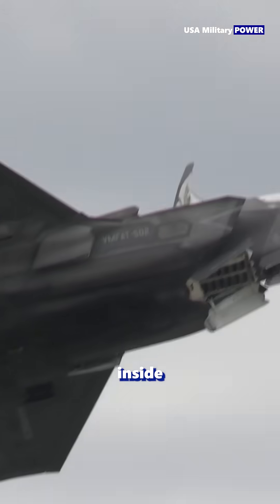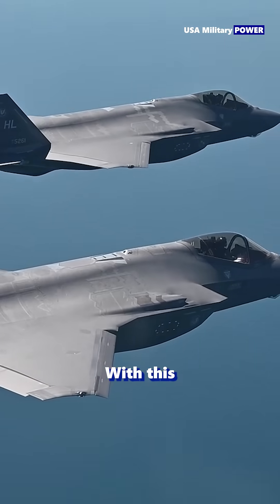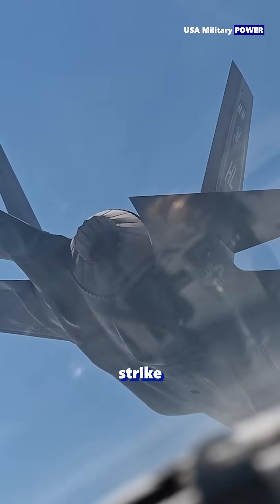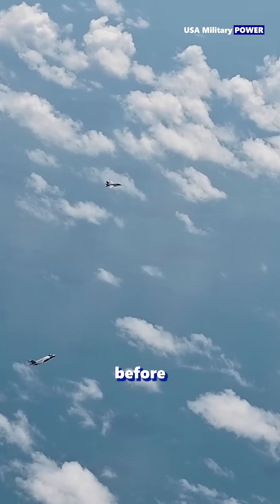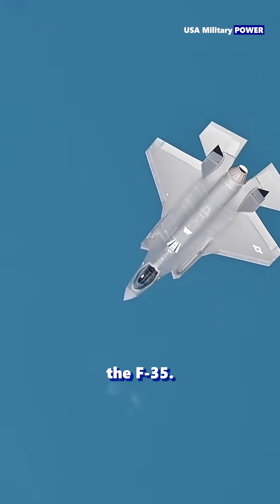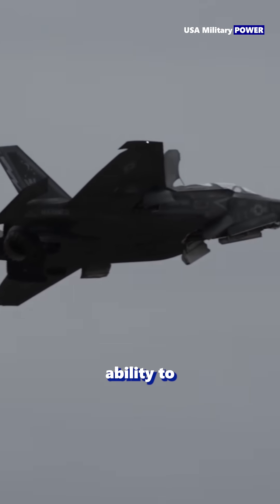Weapons are carried inside concealed bays, keeping the jet sleek and invisible. With this combination, the F-35 can slip into contested airspace, strike its target, and vanish before enemy defenses even realize it was there. That's the real power of the F-35 — not just speed or firepower, but the ability to stay unseen.